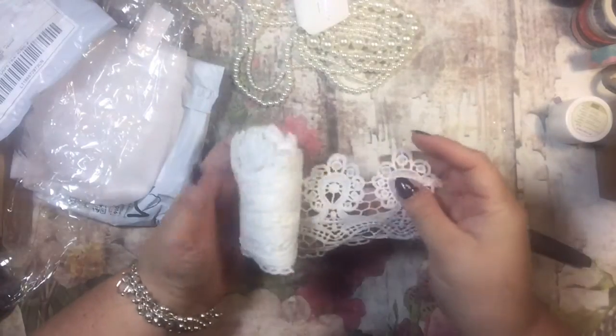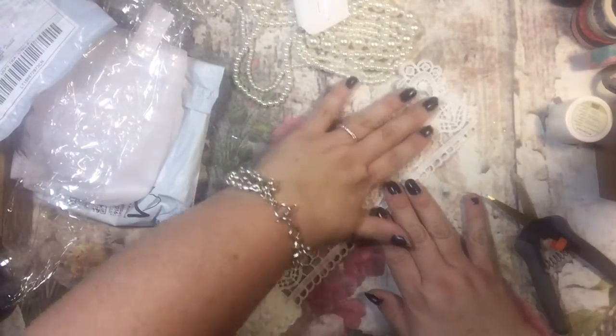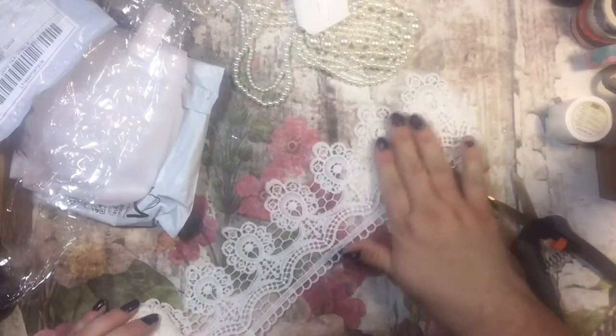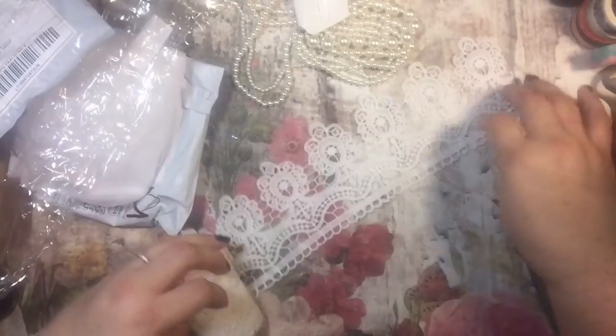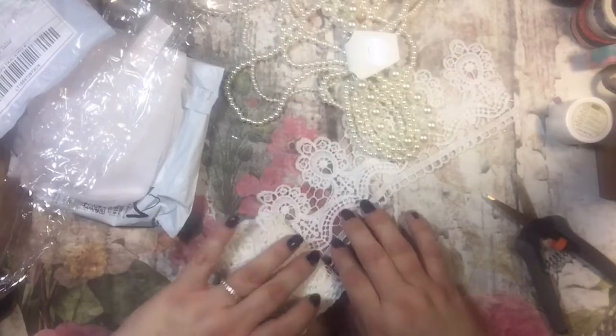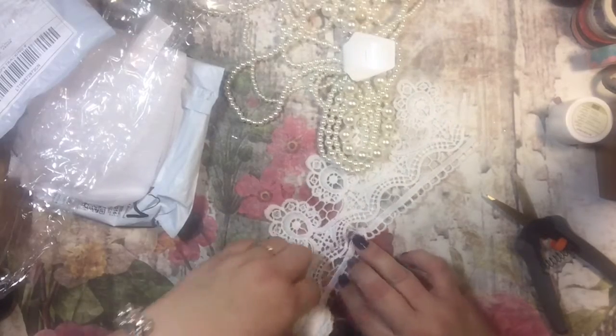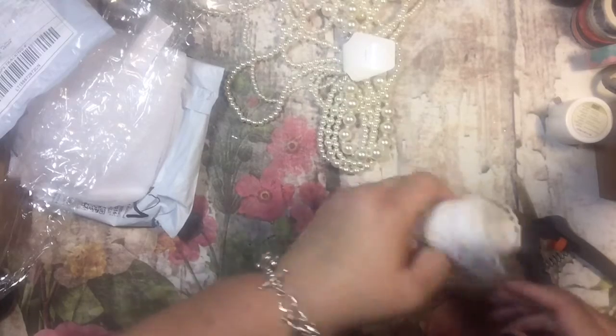Oh my, look how pretty that is! I had no idea it was so wide, but it's gorgeous — very nice and it's soft. Very pretty, and those would look nice together. That's going to go for a pocket letter, a flip book, or a mini album.